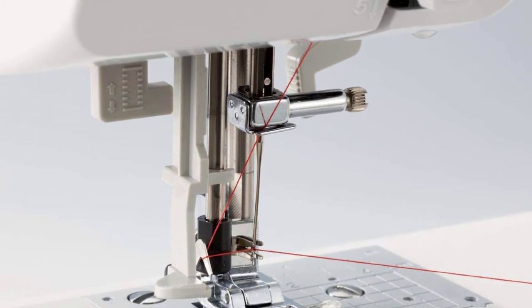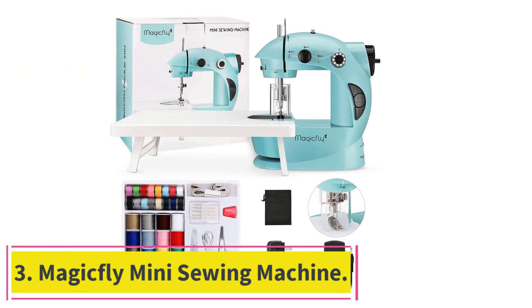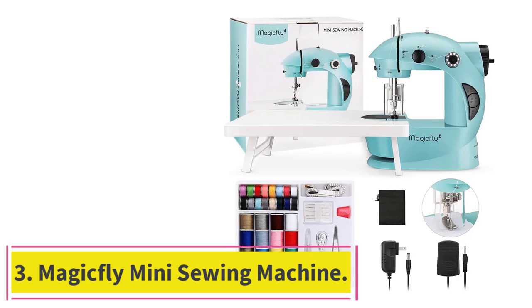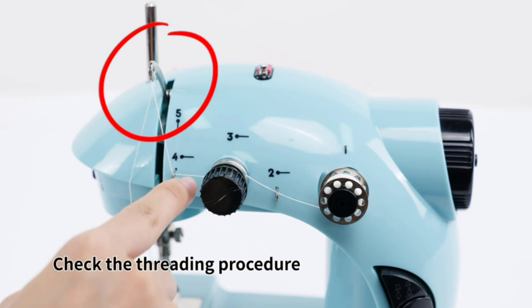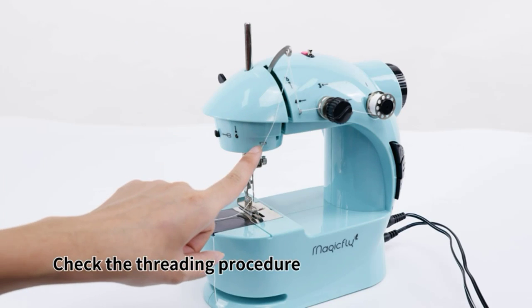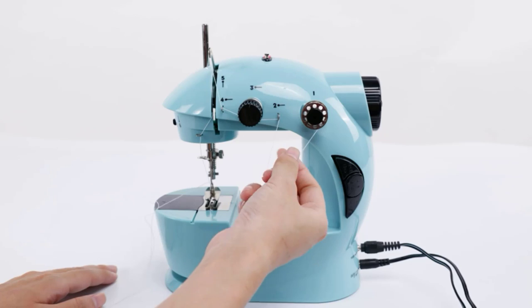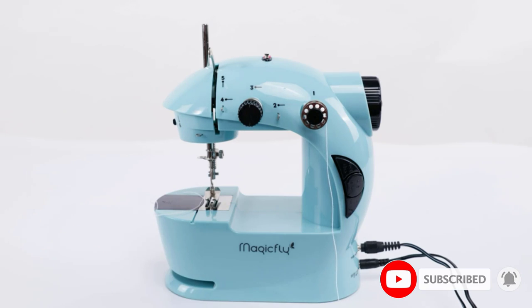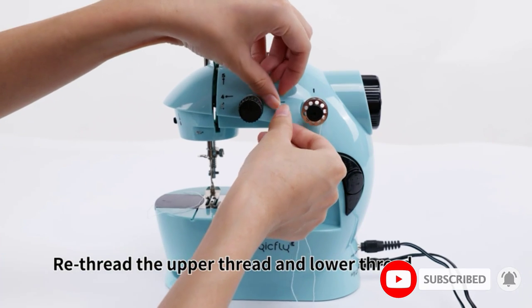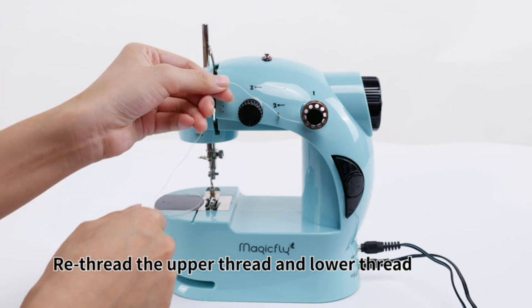At number three: the Magic Fly mini sewing machine. Looking for a sewing machine that doesn't take up too much space, or perhaps something easy to carry from your craft room to a friend's craft night? Weighing less than four pounds and very portable, the Magic Fly mini checks both of those boxes. Don't let the size fool you — it has a ton of features including a display light, a small collection of accessories, and an extension table for bigger projects.